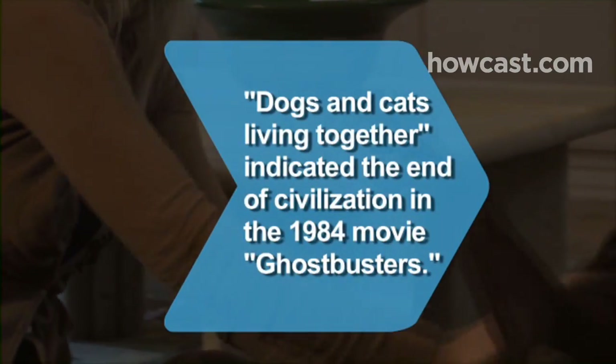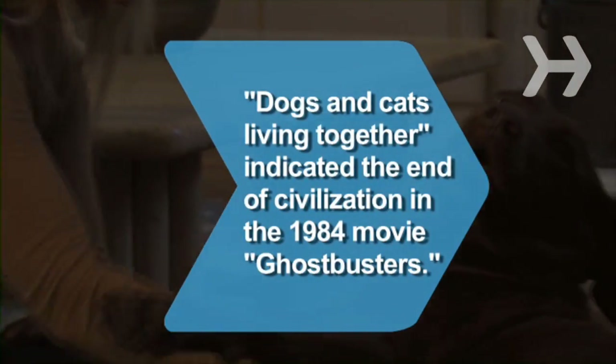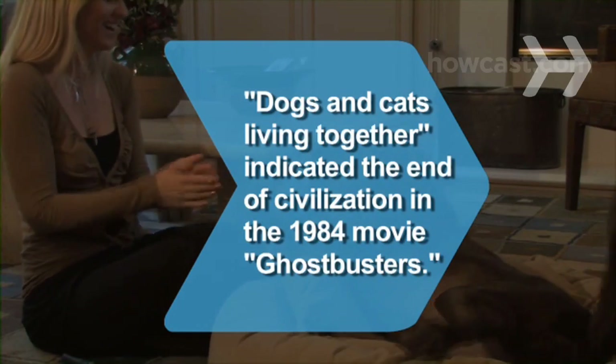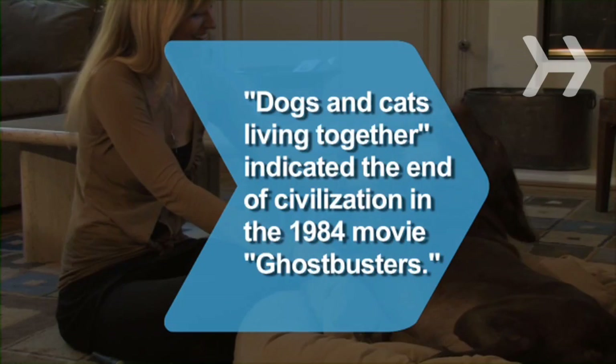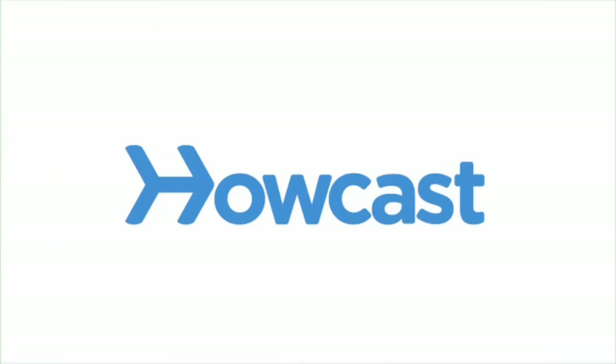Did you know, in the 1984 movie Ghostbusters, Bill Murray's character indicated the end of civilization by seeing dogs and cats living together — mass hysteria.